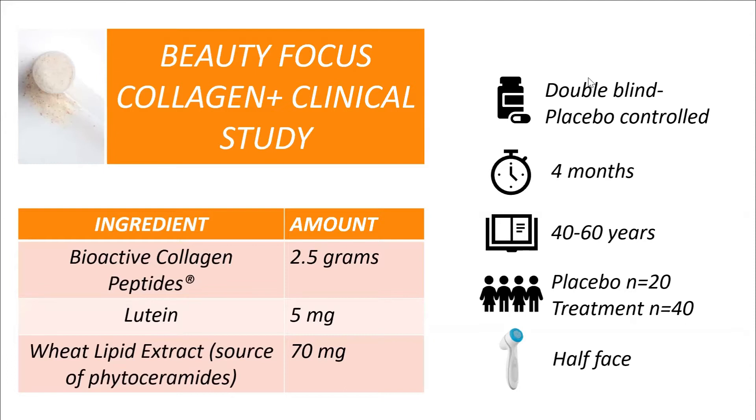This is real science — a clinical study that was double-blind, placebo-controlled, run for four months with 40-to-60-year-old groups: 20 in the placebo and 40 in the treatment. All groups also used the Lumis Spa on half of their face, so we could see how Lumis Spa interacts with the placebo and with the treatment supplement, to see if there are additive or enhanced benefits from combining them.